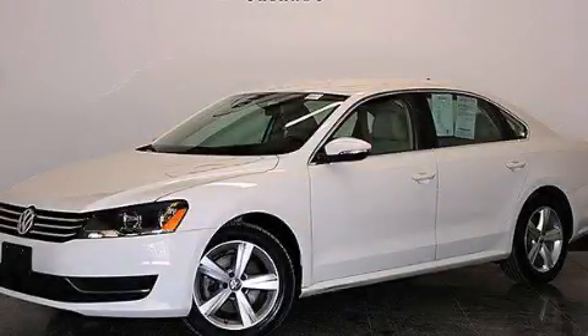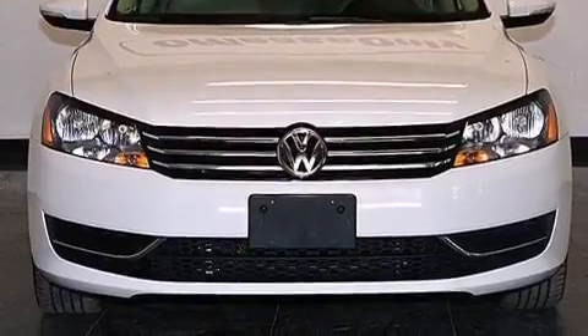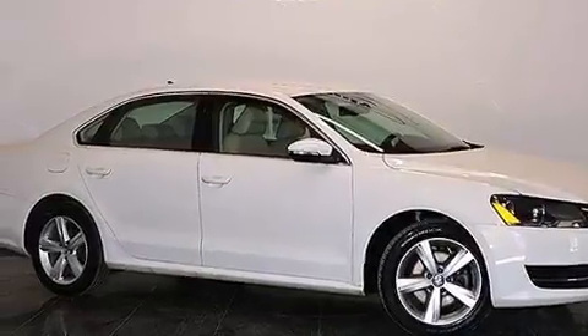This is a 2012 Volkswagen Passat. It has a 2.5-liter, five-cylinder engine, a six-speed automatic transmission. Plus, having just come off lease, this vehicle is in like-new condition.